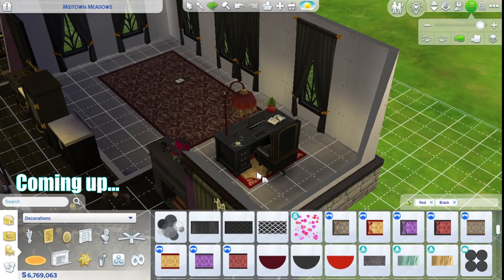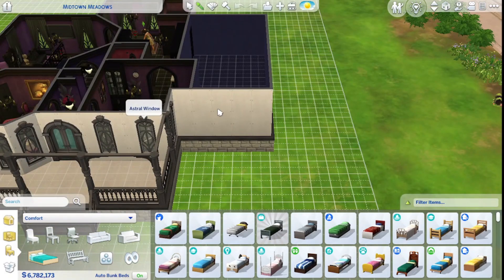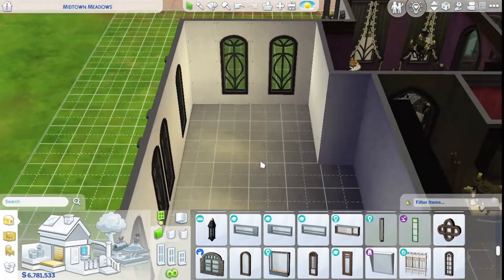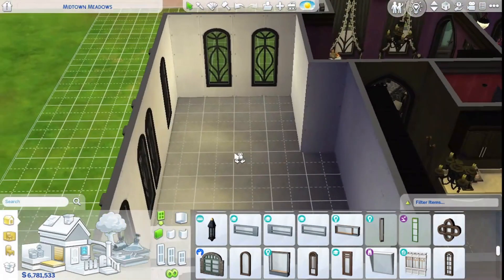Hello everybody, what's up, how's everybody doing? Welcome back to my gothic build series. Today we are tackling this room which is a study slash office. We'll start with windows — nice and illuminated from the light outside.